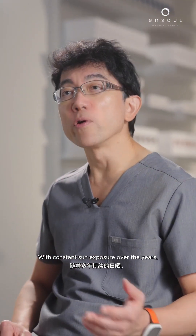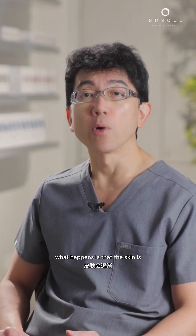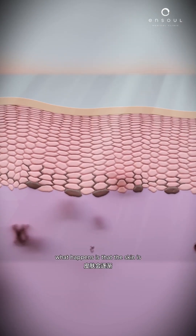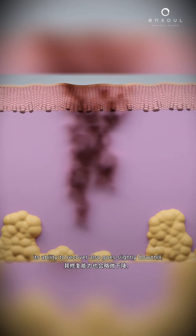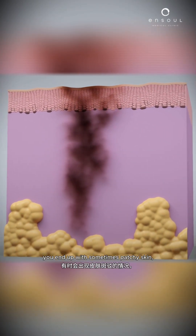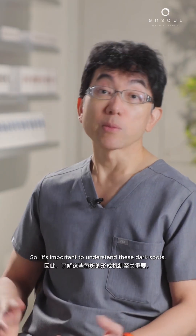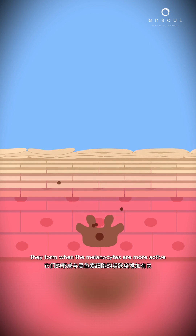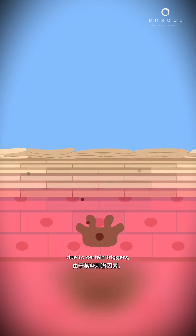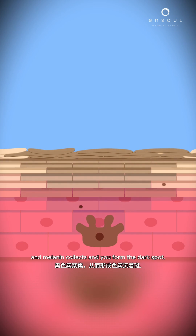With constant sun exposure over the years and without active and intentional sun protection, the skin deteriorates — its ability to tan, its ability to recover, also goes slightly downhill. You end up with patchy skin or areas of dark spots. These dark spots form when melanocytes are more active due to certain triggers, producing more melanin, which collects and forms the dark spot.